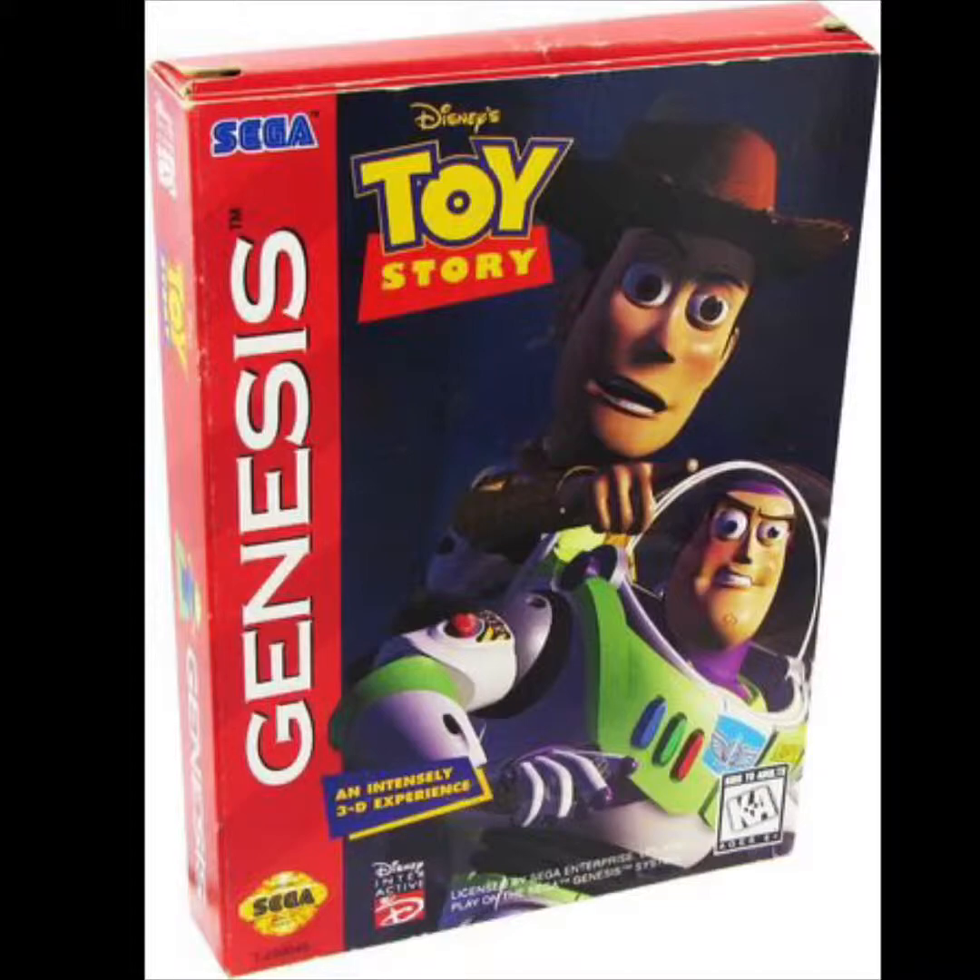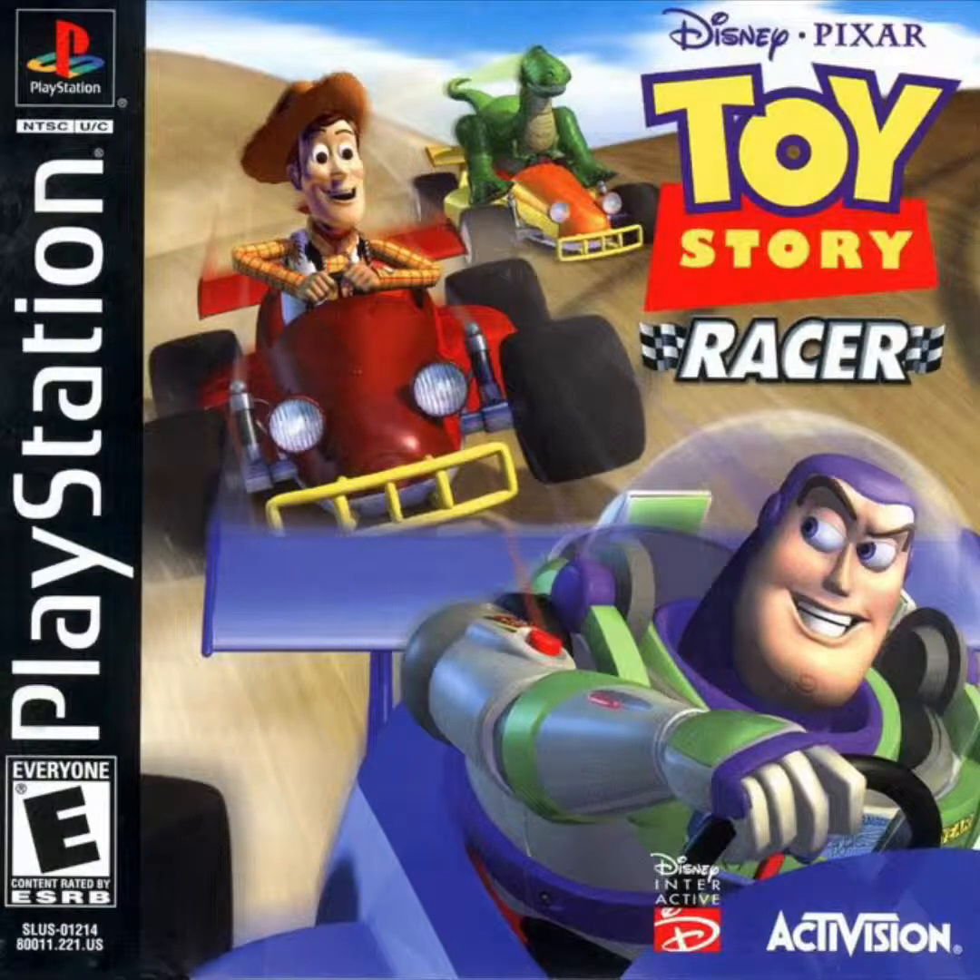Number three on our list is Toy Story Racer for the Sony PlayStation — the PS1 or PSX. It's basically a Mario Kart clone, which was pretty common in the late 90s and early 2000s. Disney actually did a few kart-racer-type games, like Mickey's Raceway and a Disney Magical Kingdom racing game where you raced around Walt Disney World.